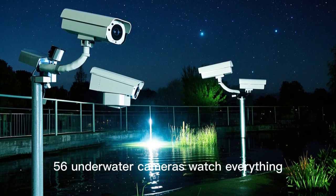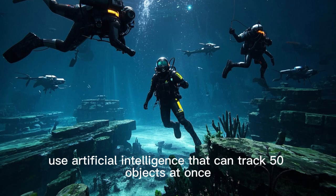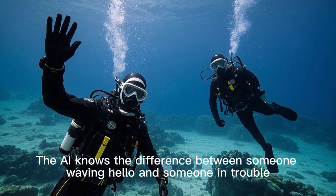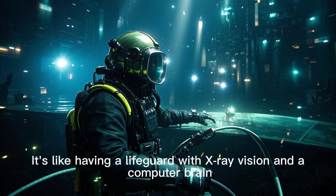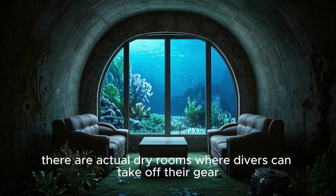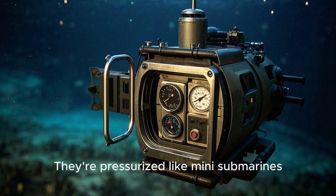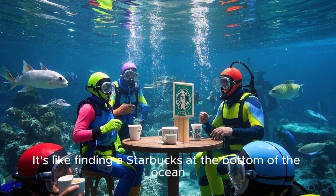56 underwater cameras watch everything — not regular cameras. These use artificial intelligence that can track 50 objects at once. The AI knows the difference between someone waving hello and someone in trouble; it's like having a lifeguard with x-ray vision and a computer brain. There are also two underwater apartments at 6 and 21 meters deep — actual dry rooms where divers can take off their gear, sit on a couch, and breathe normally, pressurized like mini submarines.